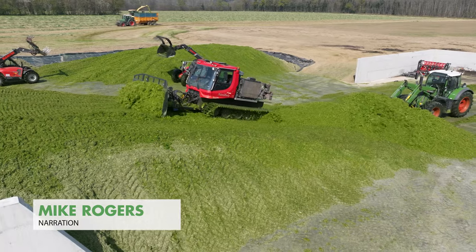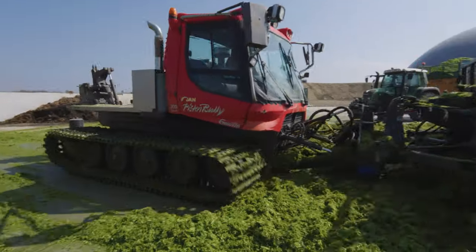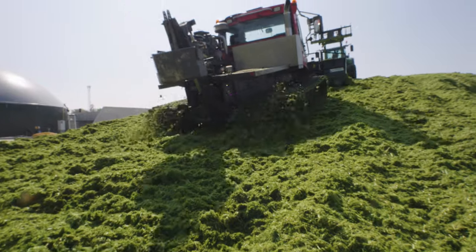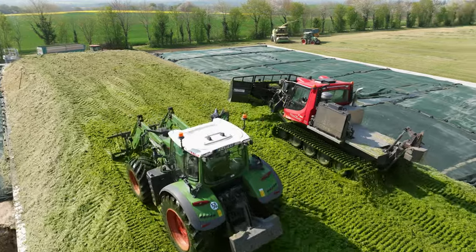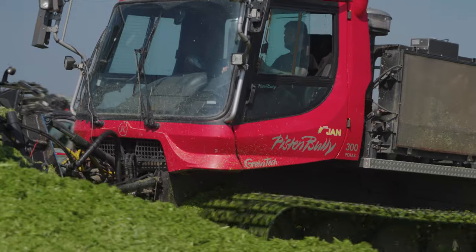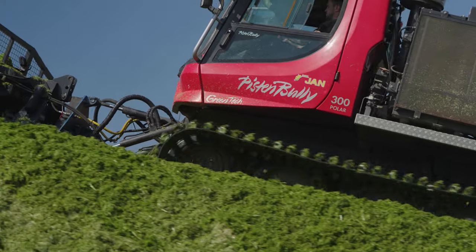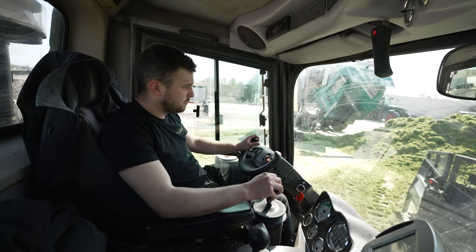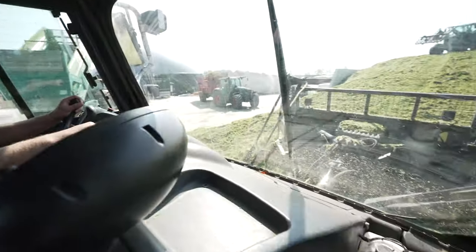The Piston Bully is one reason why many customers decide to call on the agricultural contractors. The tracked tractor, which weighs around 10 tons, has a decent thrust performance. The blade can be folded hydraulically and has a maximum width of 4.6 metres.